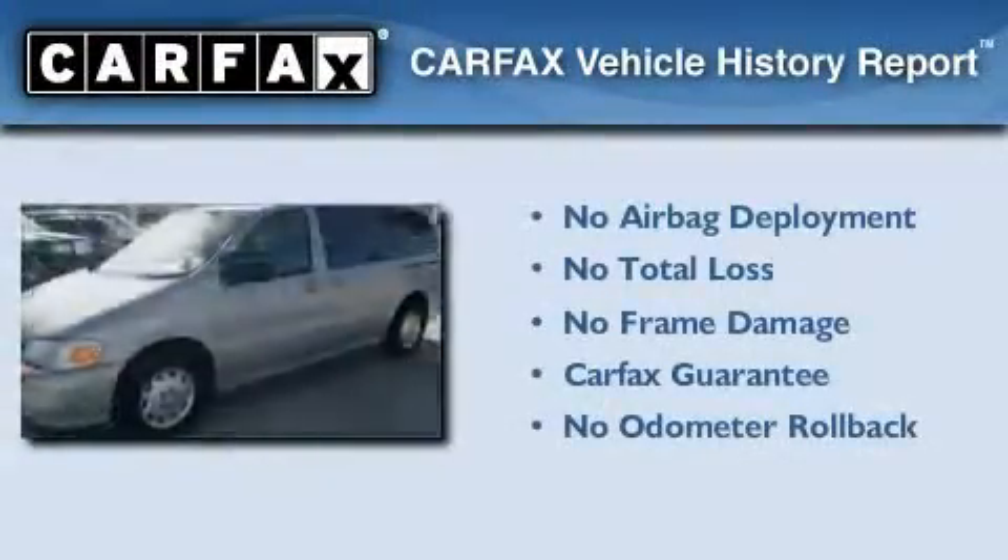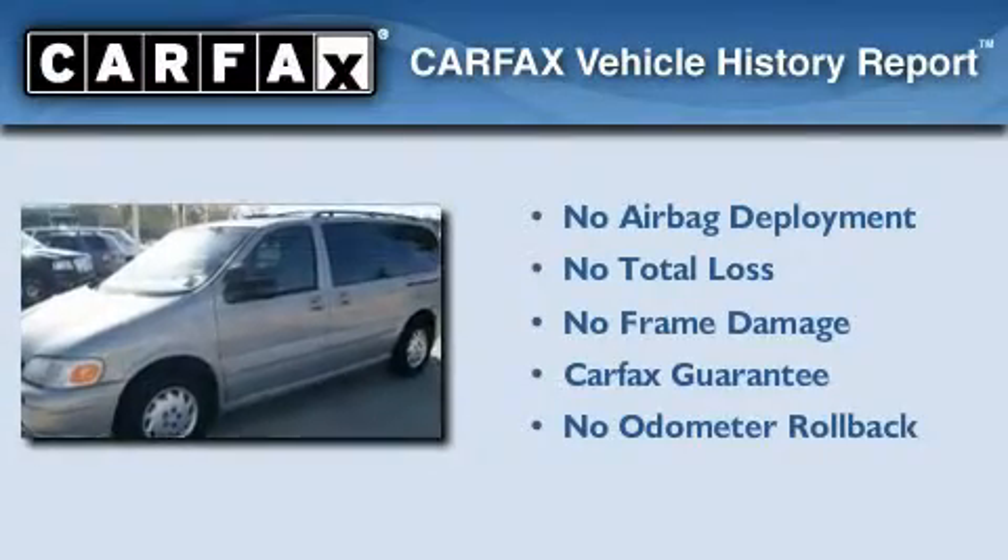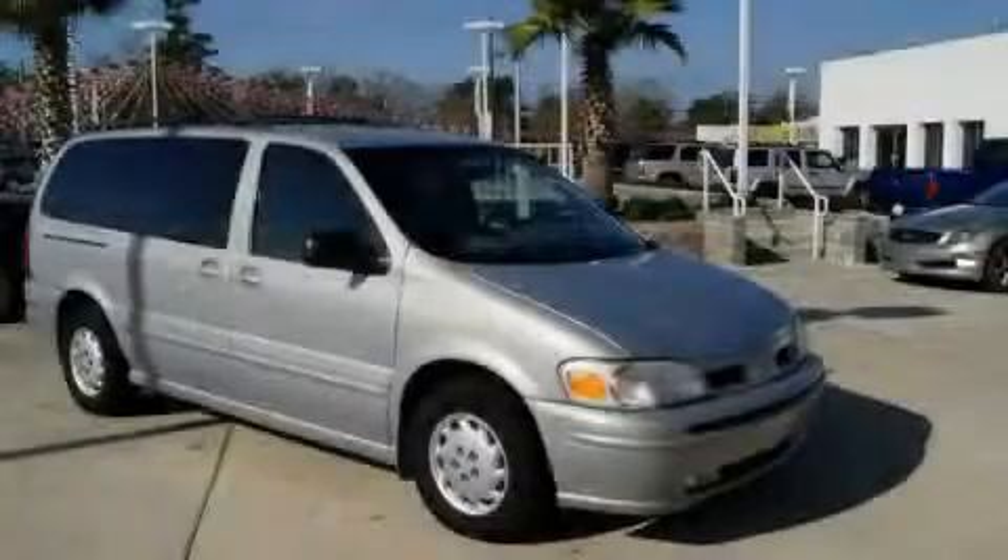Not to mention that this Oldsmobile qualifies for the Carfax Buyback Guarantee. Please call today to reserve this vehicle for a test drive.